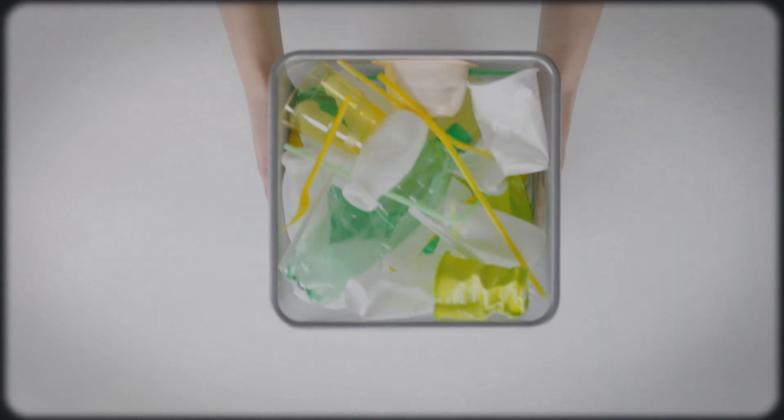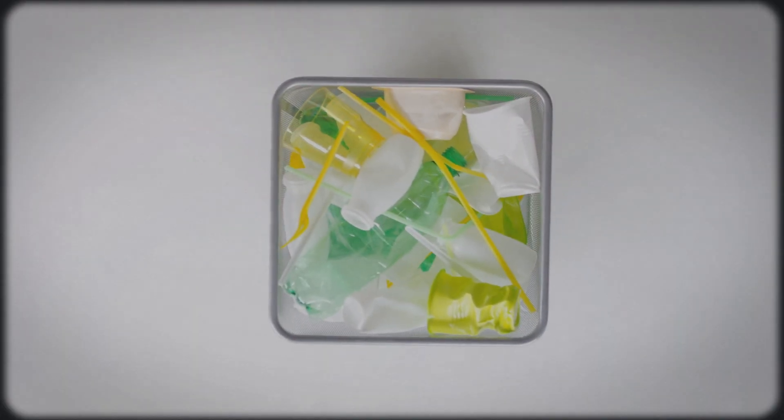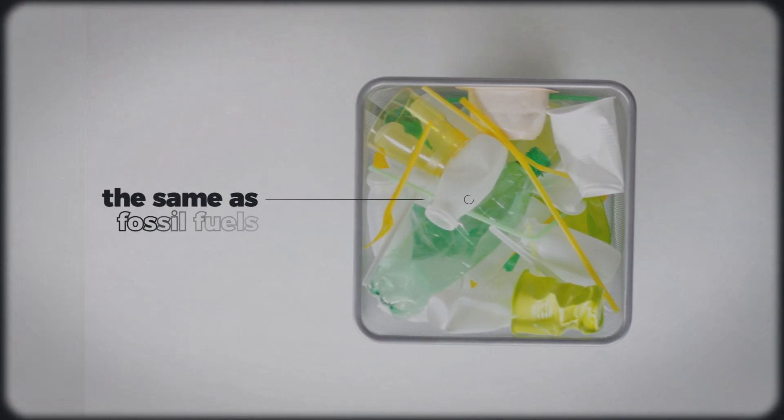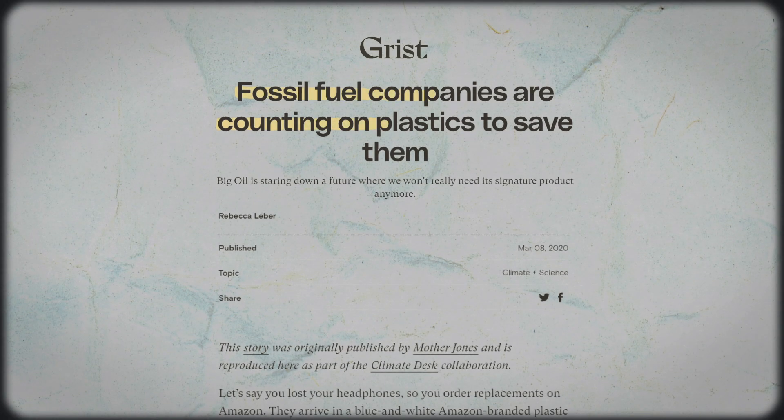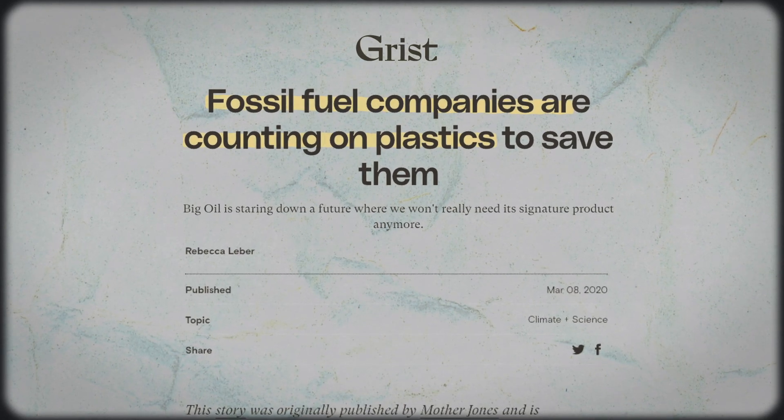The key thing here is that the plastic we use so heavily is really the same as the petroleum we put in our cars or the natural gas we use to heat our homes, which is one of the reasons why the fossil fuel industry loves plastics.